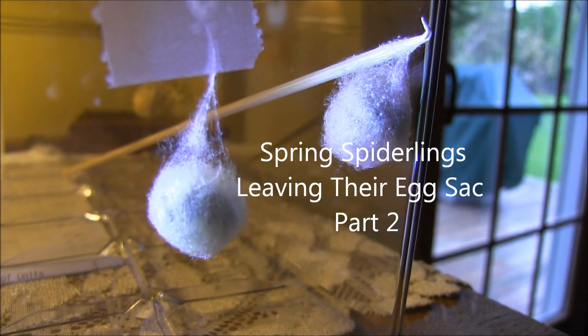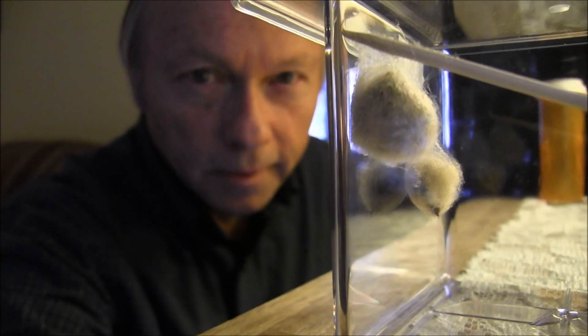I'd say about any day now these spiderlings are going to be bursting out. The eggs are getting, from the yellow color they're getting more of a gray, dark gray, dark black coloring, which means it's getting really close now for the babies to come.